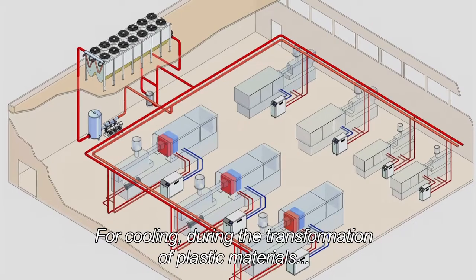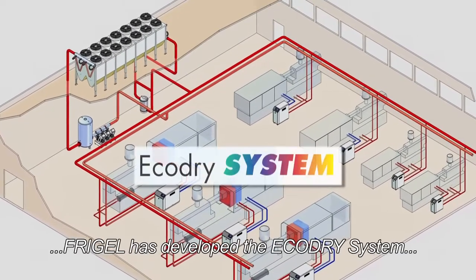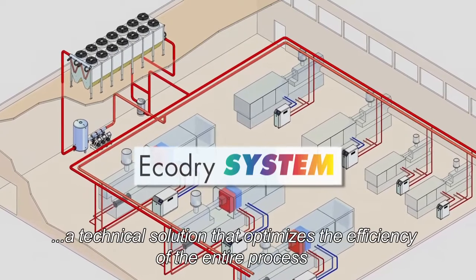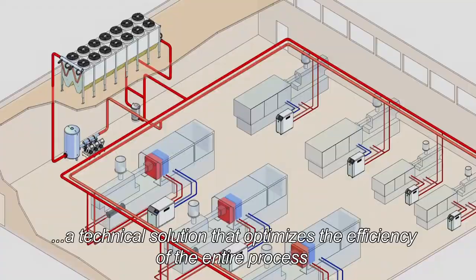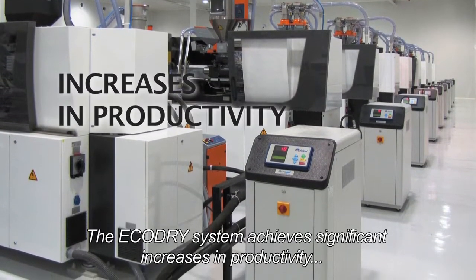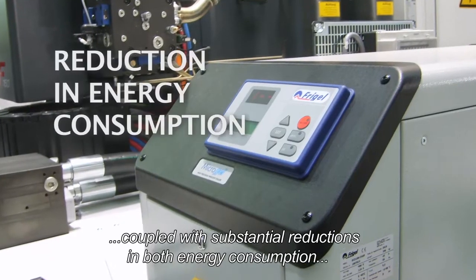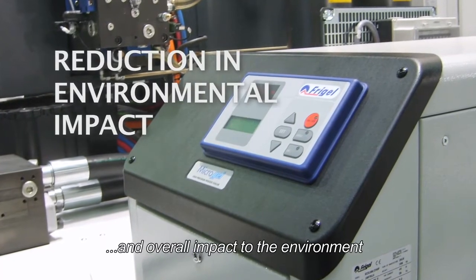For cooling during the transformation of plastic materials, FreeGel has developed the Eco-Dry system, a technical solution that optimizes the efficiency of the entire process. The Eco-Dry system achieves significant increases in productivity, coupled with substantial reductions in both energy consumption and overall impact to the environment.